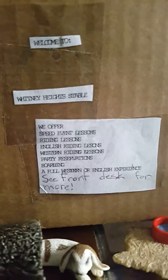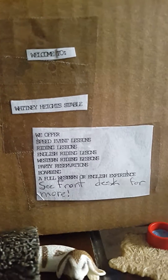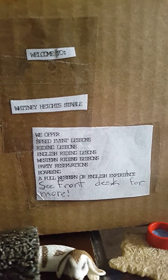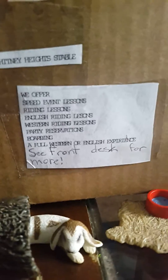Hi guys, today I will be doing a Schleich barn tour. Welcome to Whitney Heights Stable, and here we offer speed event lessons, riding lessons, English riding lessons, Western riding lessons, party reservations, boarding, a full Western or English experience, and a front desk for more info.